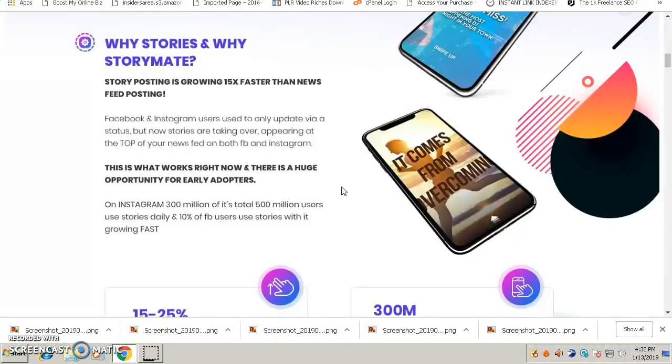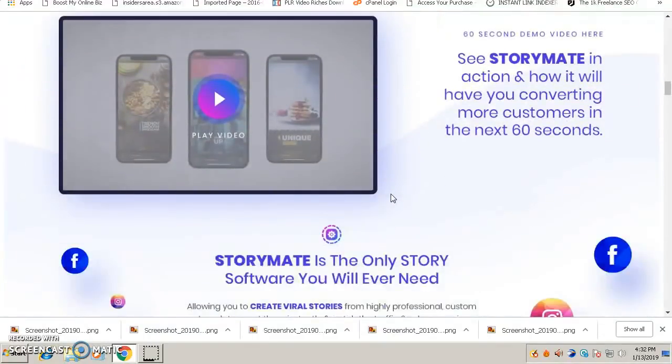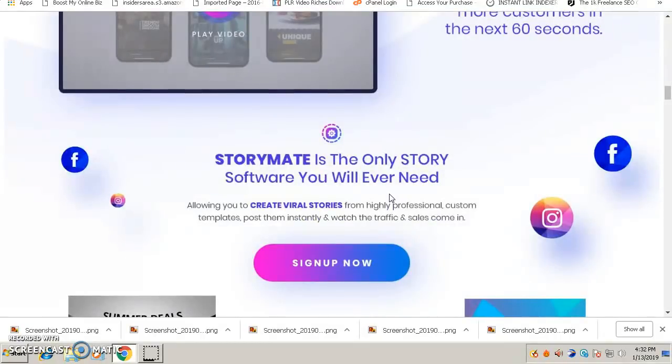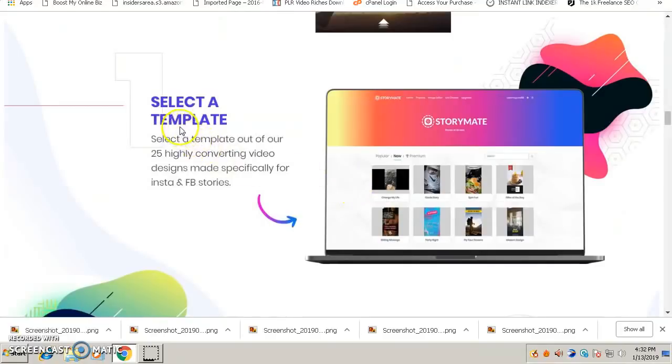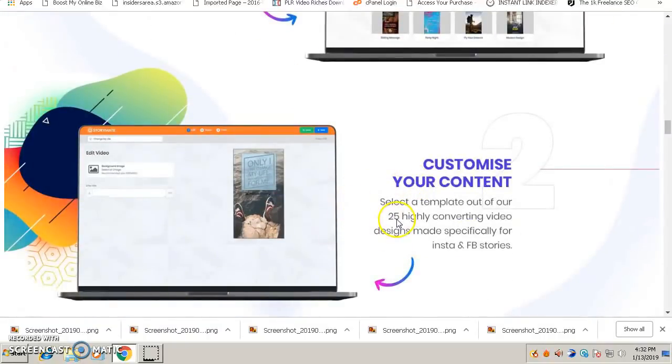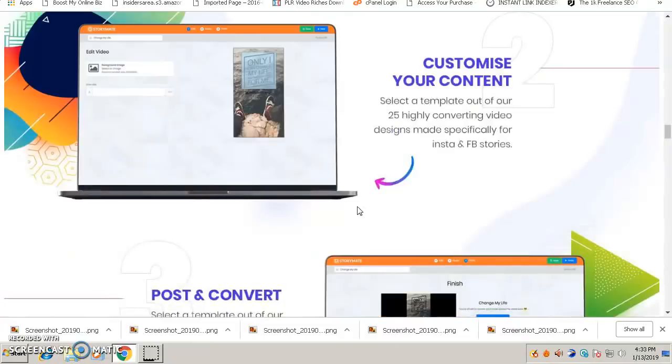The best thing about the StoryMate software is that you don't need any technical knowledge — it's very easy and user friendly. Anybody can use it. It's just a three-step process: number one, select a template — there are 25 built-in pre-made video templates proven to convert; number two, customize the content; number three, post it on your Instagram and Facebook and wait for people to watch your stories. That's it. Very simple.